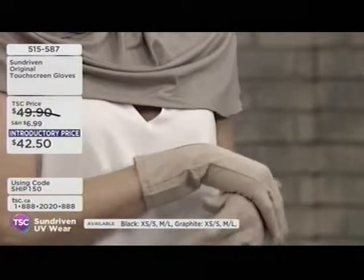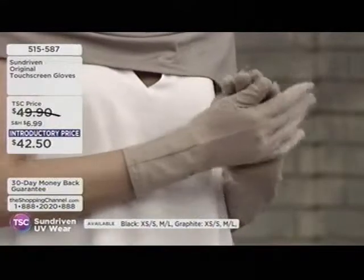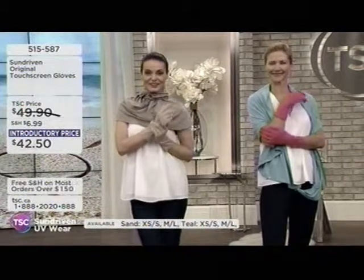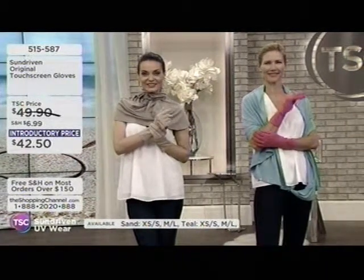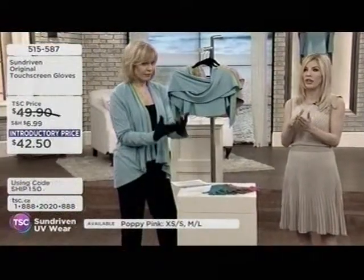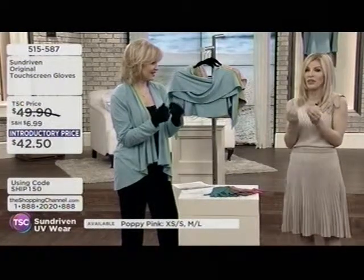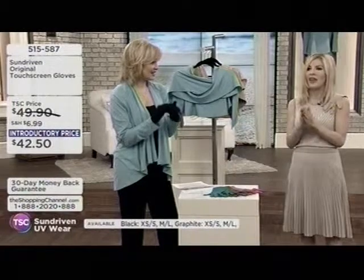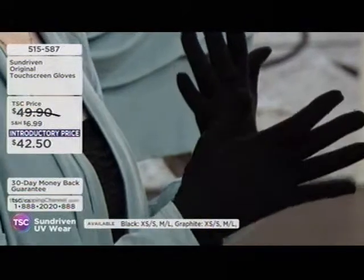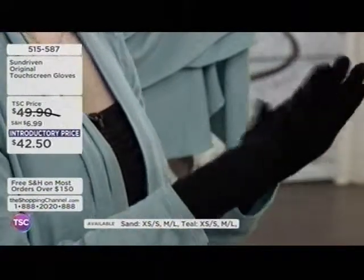They fit very close to the hand, so if you're working with your phone or driving, they're not floppy or too big — literally like a second skin. And especially in winter when it's raining, they're perfect. You can wear them under your ski glove liner, especially while skiing. You're completely warm, comfortable, and then when you get into the car, you take off your big bulky gloves and put on the liners.